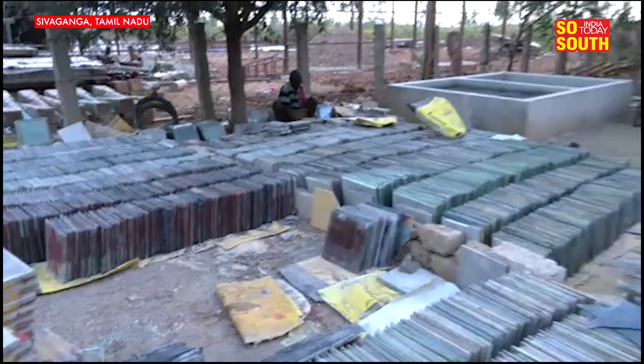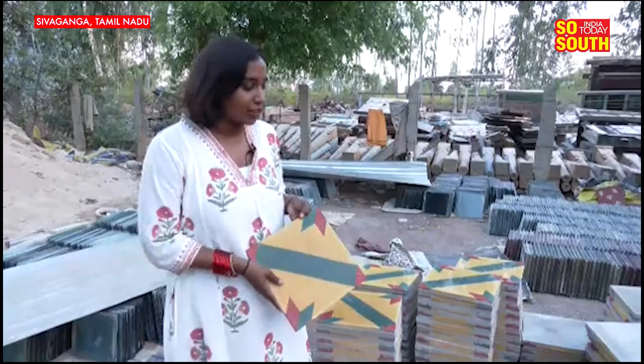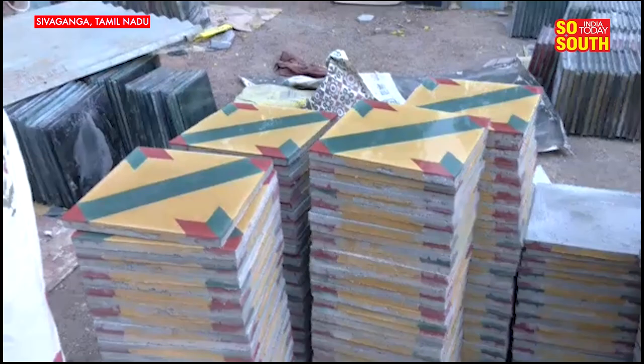A lot of people are going for these tiles also because they give a cooling sensation. The reason for this cooling effect is that they are made of a special sand found only here in Aatangudi in Sivaganga. That is why these tiles are extremely famous, and we are here in one such workshop where tiles like these are manufactured. I'm going to show you how it is made, because it's quite a fascinating process.